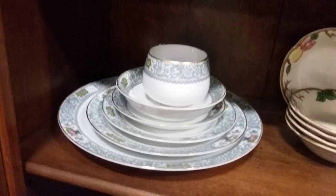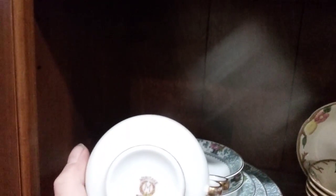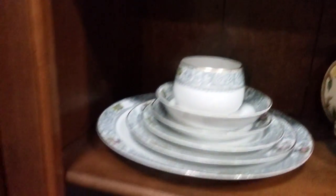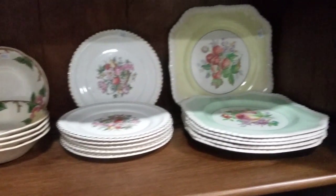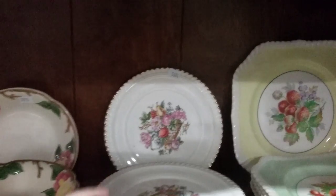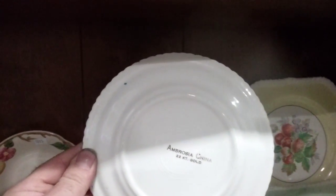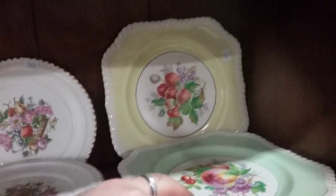And then we have this service for one — like Noritake. I forget the pattern. And then we have Johnson's Brothers — I believe most of them are Johnson's Brothers. Some of these are Ambrosia China, 22 carat gold warning. These are Johnson's Brothers plates over there.